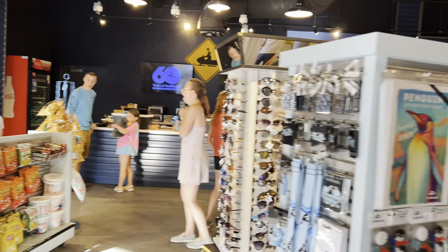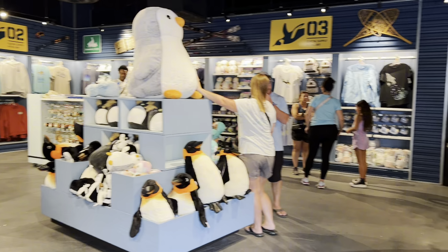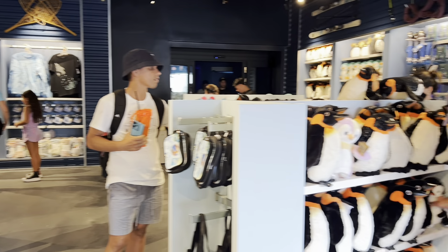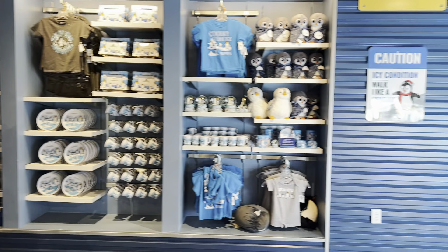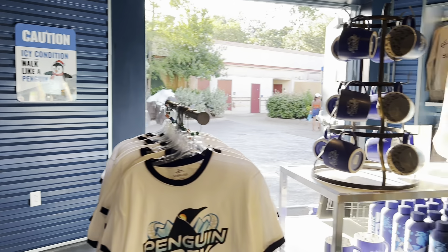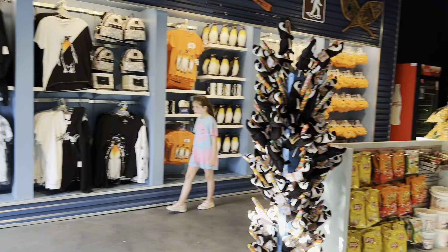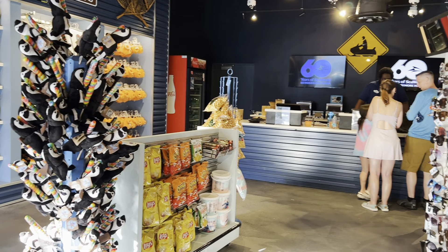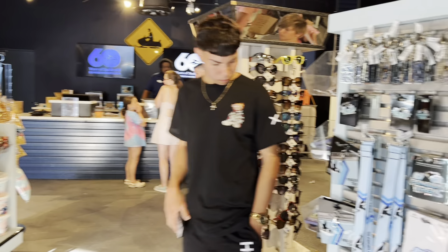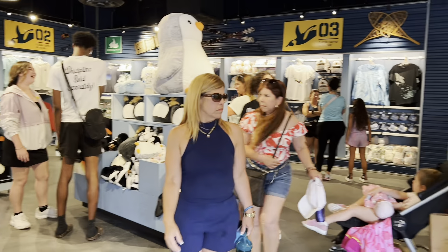Everywhere you look there is no shortage of penguin merch, regardless of what you like to bring home — stuffed animals, picture frames, clothes, plates, water bottles, coffee cups, t-shirts, candy. There's even a little penguin holding a lollipop, little penguin feet, pins — you name it, they've got it. There's no shortage of penguin love here, and it's well deserved especially with the opening of Penguin Trek today.